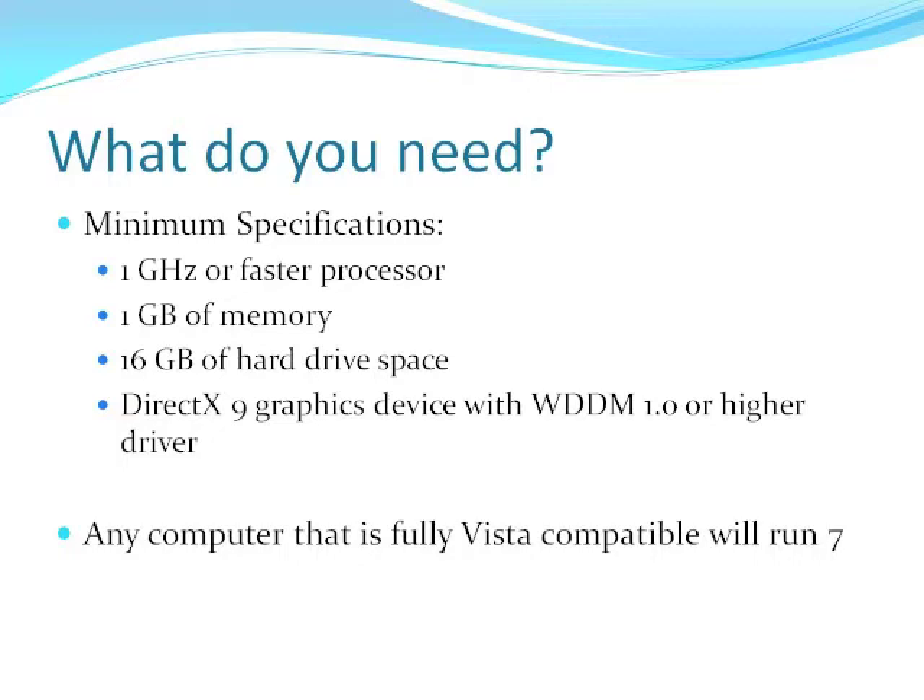You need 1 gigabyte of memory. Most computers have had that for the past couple of years. If you bought a really low-end model you might not have it, but the good news is memory is pretty cheap and easy to upgrade. You also need 16 gigabytes of hard drive space — that's really not a problem for anybody nowadays. There's also a tough one: a DirectX 9 graphics device with a WDDM 1.0 or higher driver.